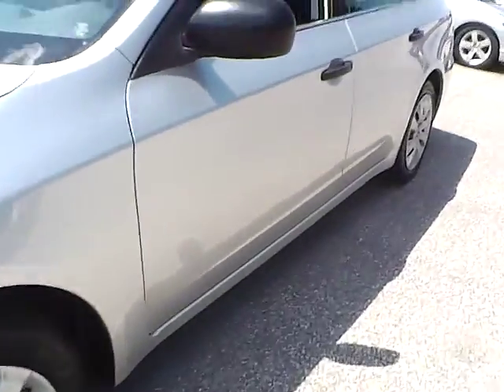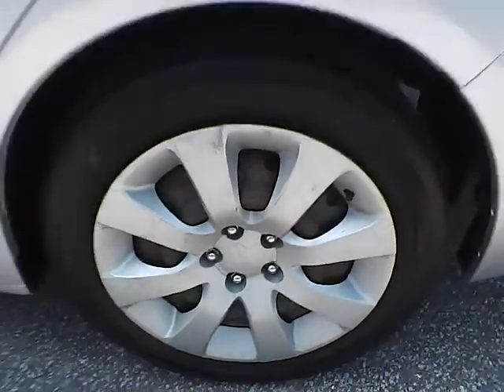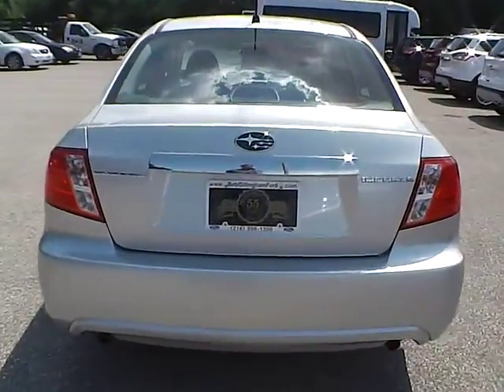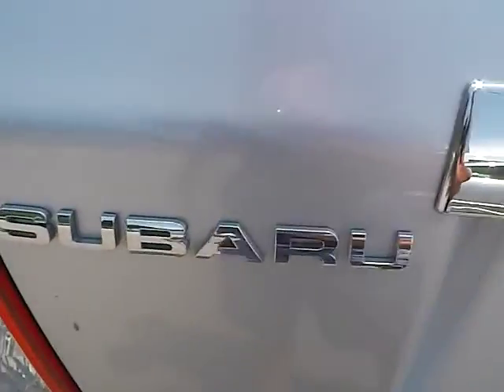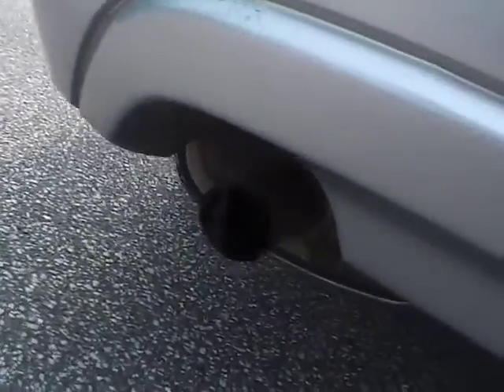No dents or dings along the side of the vehicle. Going around to the back of the vehicle, we have the Subaru logo in the middle, the Subaru lettering on this side, and the Impreza lettering on this side. We also have dual exhaust tips.